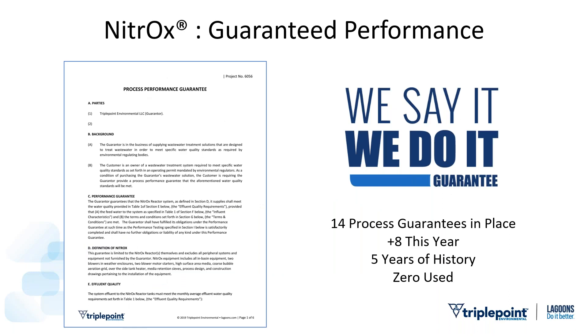The Nitrox is based on MBBR — a moving bed bioreactor — about a 50-year-old technology, and what you're seeing are the improvements we've made to it. Along with those improvements, we say it, we do it — we issue process guarantees. None have been used yet. Our philosophy with customers is that we're never simply walking away — we'll stay involved, keep in touch, provide guidance, and serve as a reference into the future.